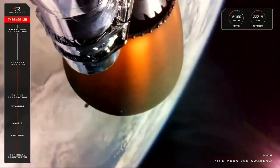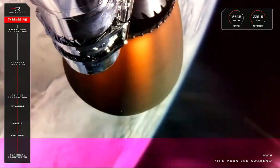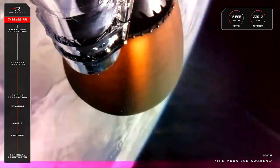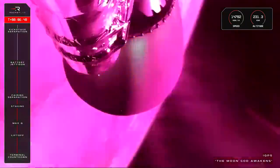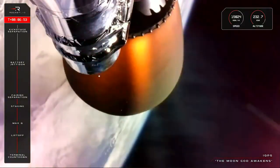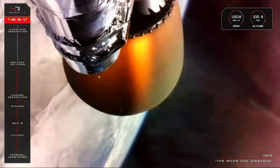Hot-swap successful. Battery hot-swap is confirmed and the mission is proceeding as planned. In about three minutes, Electron's second stage will experience SECO, or Second Engine Cutoff. Much like main engine cutoff, the stage two Rutherford will throttle down before the kick stage separates as it continues on to payload deployment.